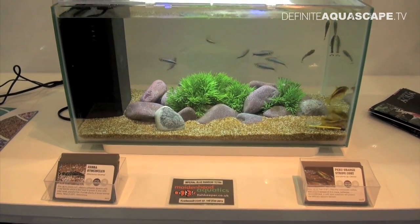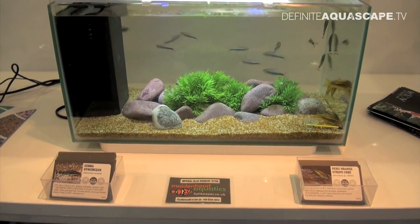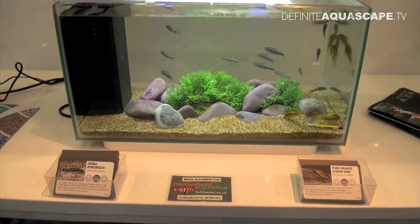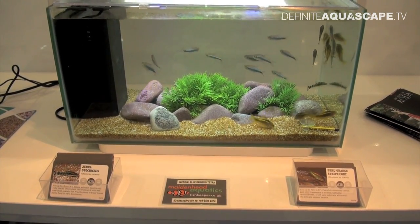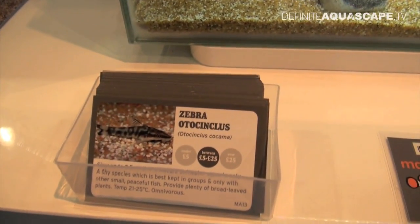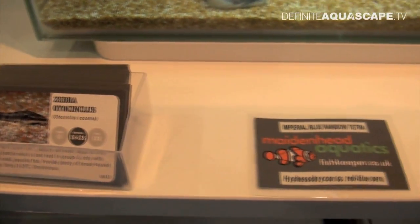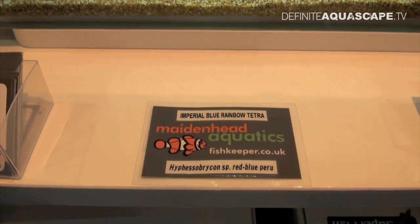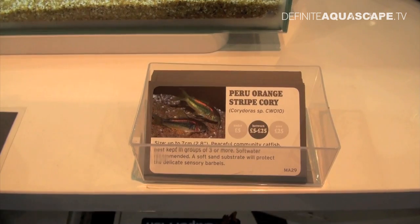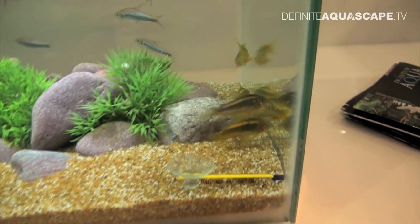Unfortunately, most of the aquariums are decorated with plastic plants, but there are also some really nice tanks with more natural decoration — I will show them at the end of this video. Anyway, this is the first aquarium stocked with Zebra Otocinclus (Otocinclus koukama), Imperial Blue Rainbow Tetra (Hyphessobrycon sp. 'Red Blue Peru'), and Peru Orange Striped Cory (Corydoras sp. CW010).